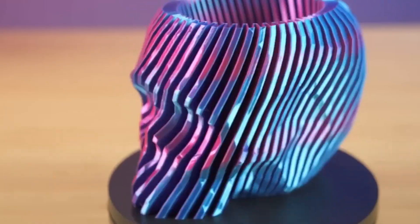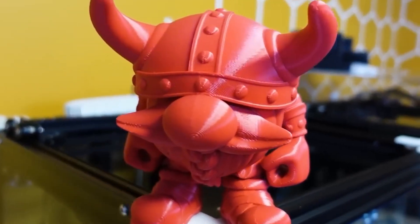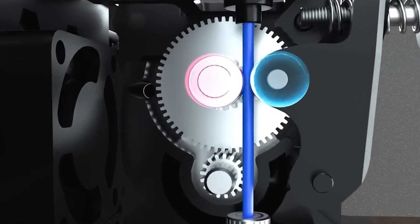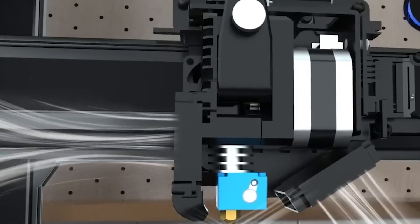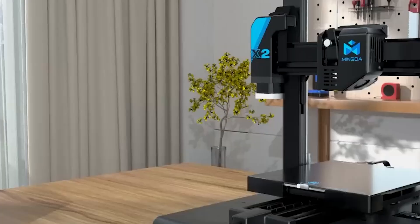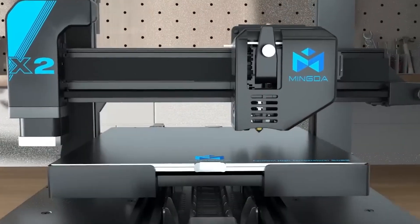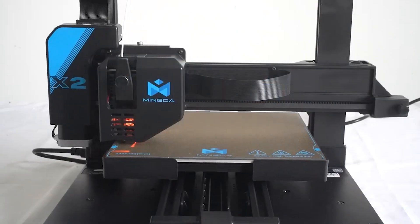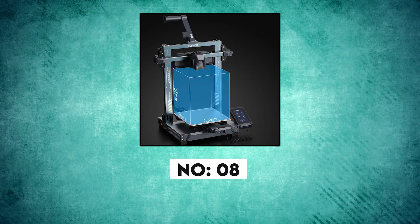Overall, the printer delivers great performance, with excellent high-quality prints during testing. While it can hit up to 100mm per second, the recommended print speed is 60mm per second. In comparison, the speedy Bamboo Lab P1P can reach print speeds of up to 500mm per second. Being on the affordable side, there are compromises, like the limited nozzle options and the fine-tuning required for better print quality.